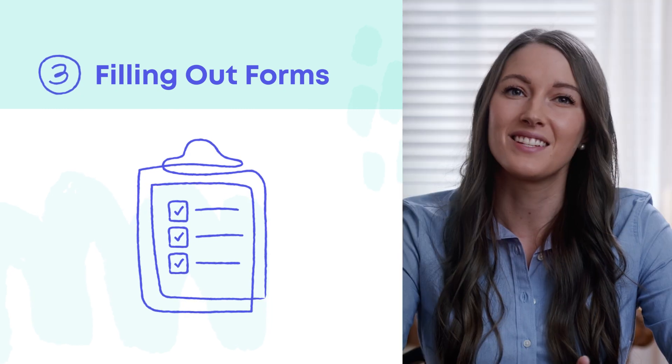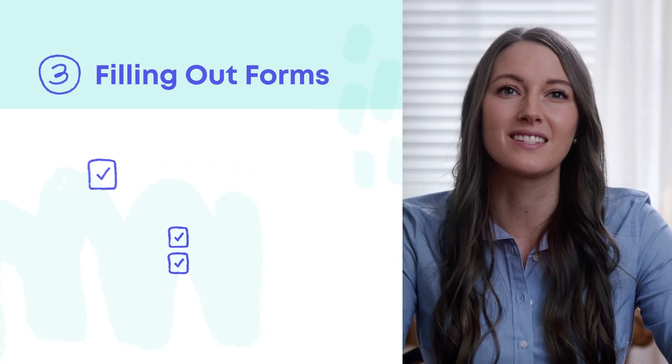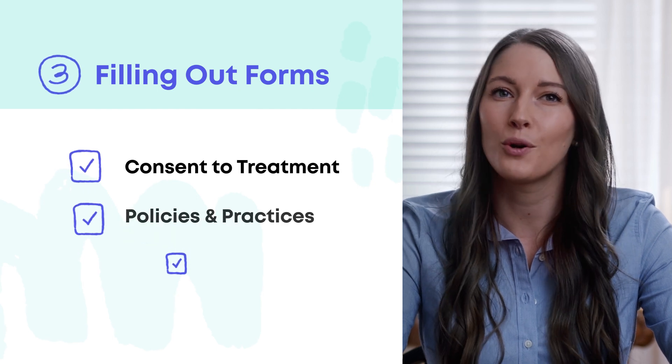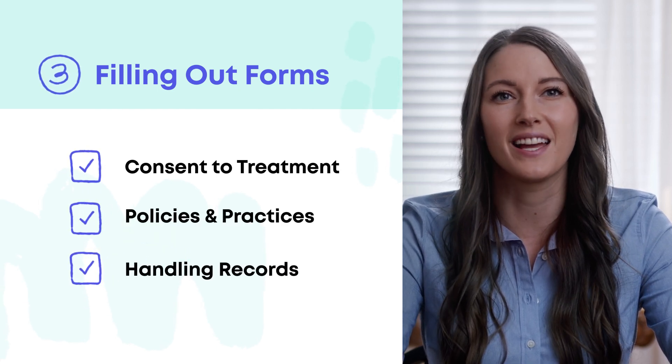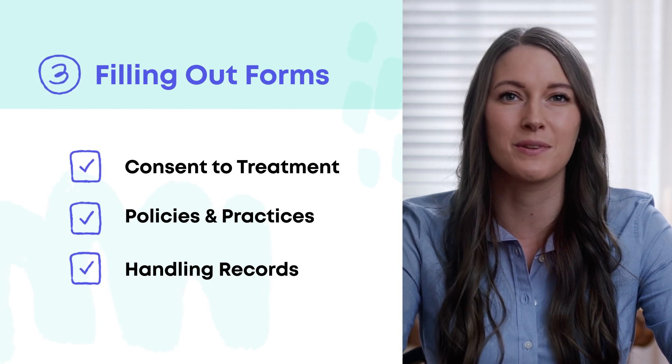We'll share the medical paperwork for you to fill out at your convenience, and if you have questions, we'll help you with the forms. Forms include things like consent to treatment, a review of our program policies and practices, and directives for how we handle your medical records. Ask any questions during this step as well.